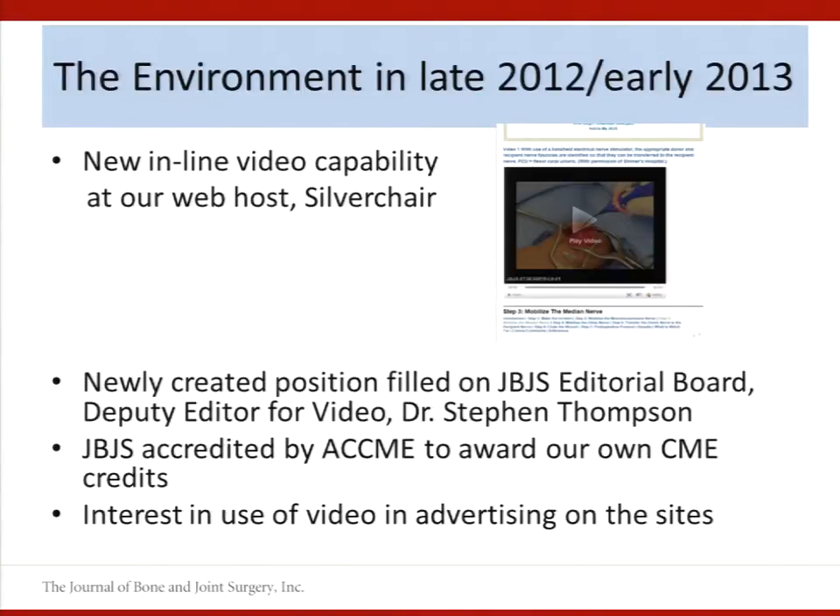We began using this new inline feature basically as soon as it was available for all new articles published on all three journals. As you can see from this example, the reader sees the video inline as part of the article content — they're scrolling down and see the video like they would see a figure. Back in 2011, we had done a reader survey showing that 70% of our subscribers were using video in various places to stay informed, educated, and connected to the orthopedic community.